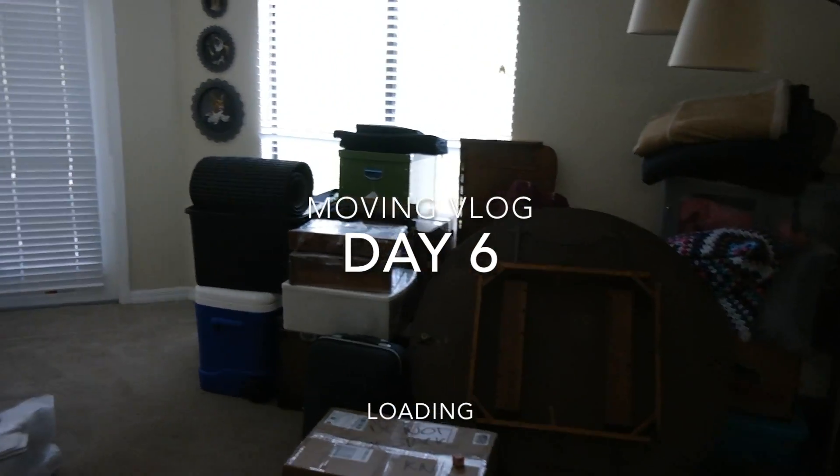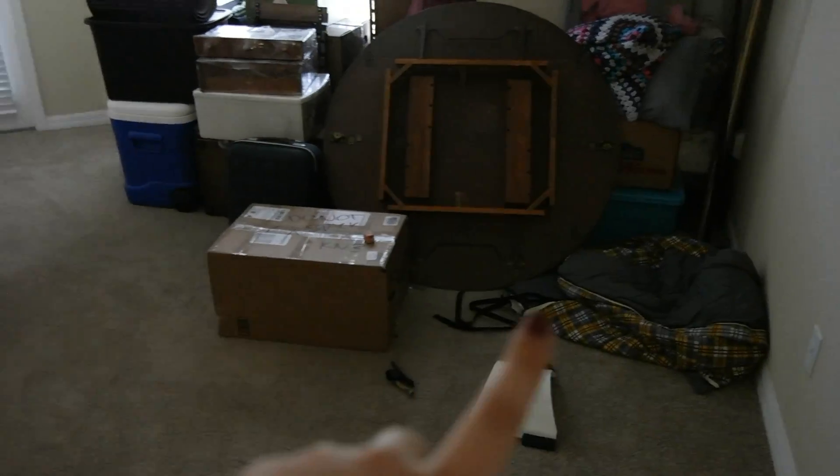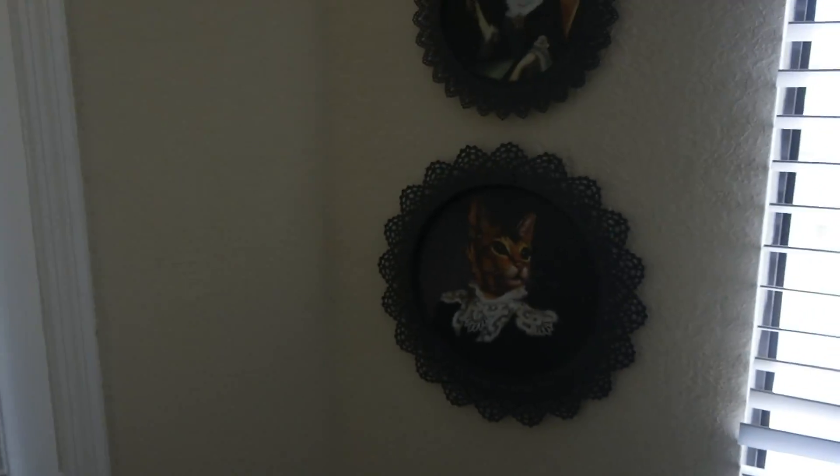Okay, so we're making progress. This is day six. We've moved out this sofa — the boys have moved out the sofa, the desk over here, and the bookshelf. And Sydney, my friend, has just asked me what the heck this is, and I have to explain myself.